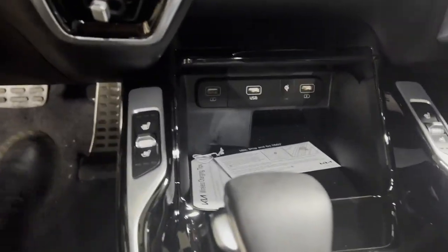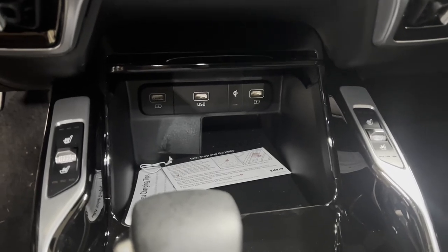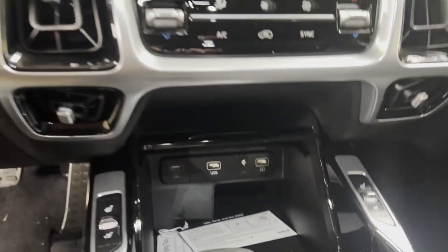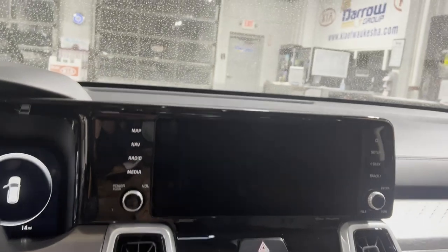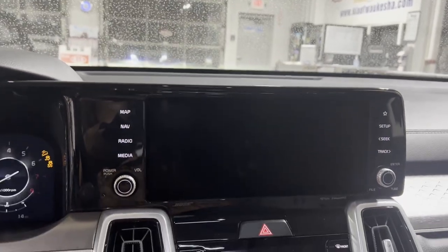We have heated seats, ventilated seats, along with a wireless phone charging pad. This also comes with embedded navigation, as well as Android Auto and Apple CarPlay.